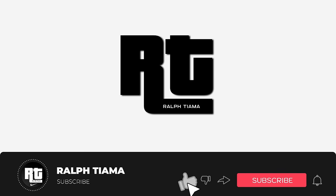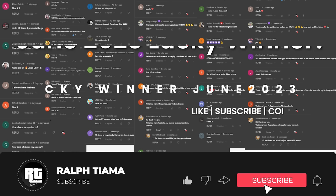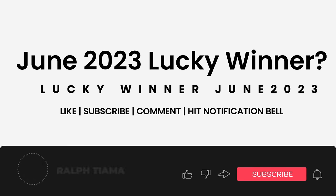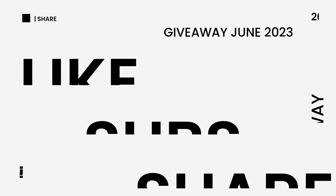Good day everyone, welcome back to my channel. I am Rolf Chama. Just like what I did in my last video, I just want to thank the subscriber. And if you're new to my channel, welcome. Make sure to hit that subscribe button and click that notification bell to get notified weekly.